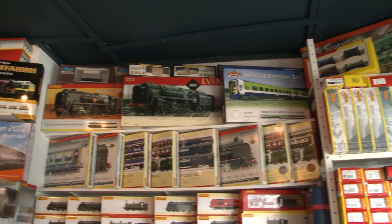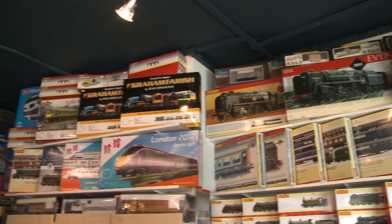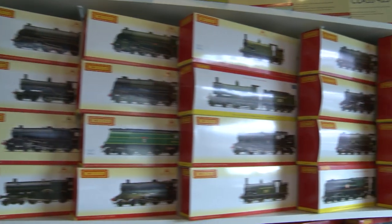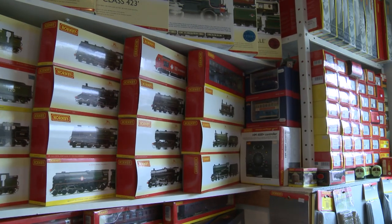S&J Models specialise in buying model trains and the railways they ran on, that people all over the country have for whatever reason put up for sale. Some of the stock is brand new, but the vast majority of it is technically second hand. Bear in mind that second hand doesn't always mean it's been run, or even taken out of the box.